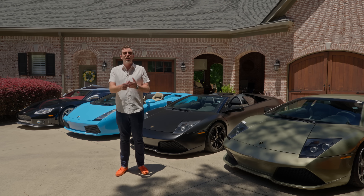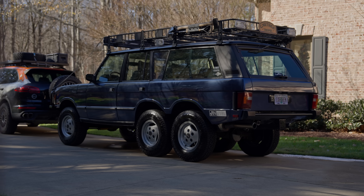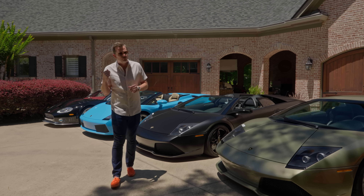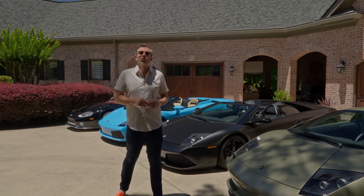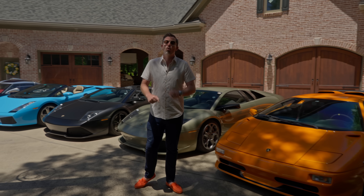But since then, I did sell the Monterey Blue one-of-one LP640. I sold the six-wheeled Range Rover, I sold the Rolls-Royce, and I made a little bit of an effort to sell the Spyker, but that didn't happen for several good reasons.